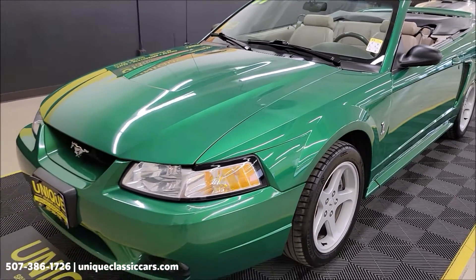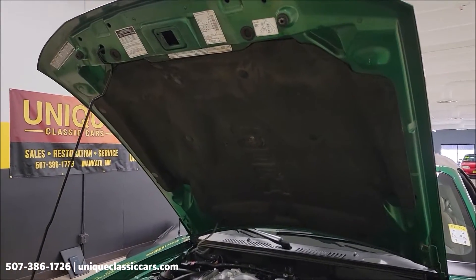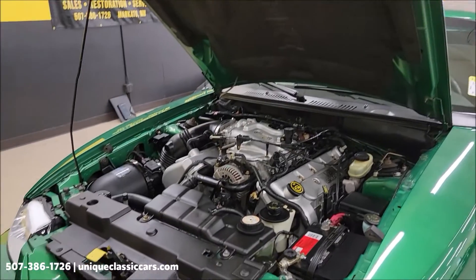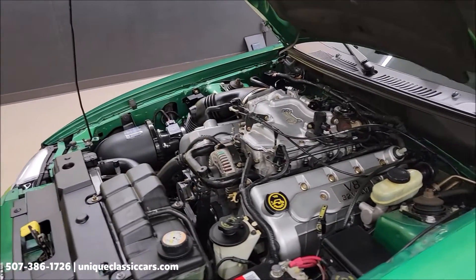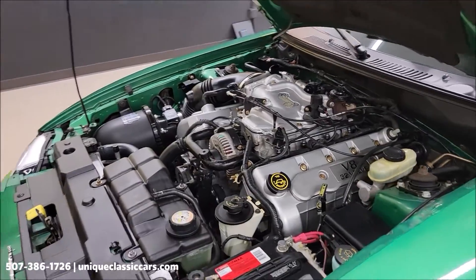Adult owned and driven — has not seen harsh climate weather. Let's check out that engine bay. Take a look at the underside of that hood liner — how clean it is. It does not look like this has been driven in any sort of harsh climate. Here it is: 4.6 liter dual overhead cam V8. Listen to how smooth that runs.